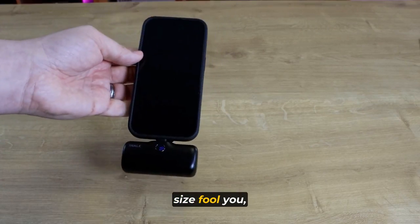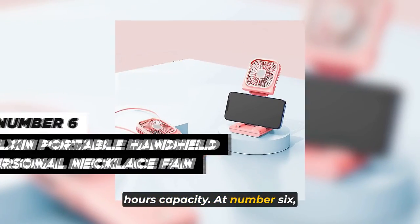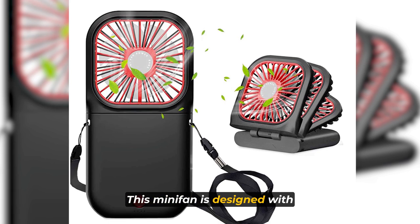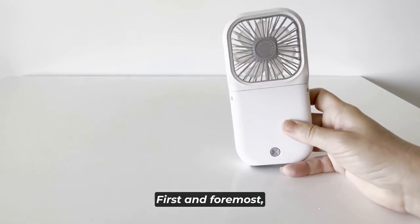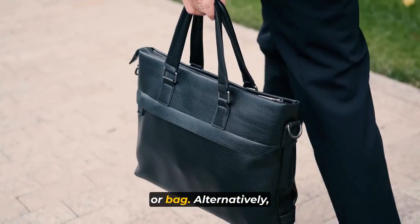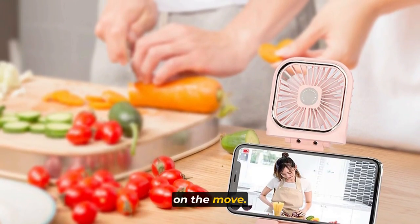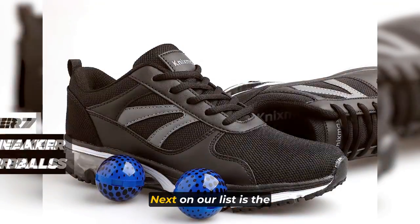Don't let its small size fool you, as this power bank packs an impressive 3,350 mAh capacity. At number six we have the Alkson Portable Handheld Fan, your ultimate companion for staying cool and comfortable on the go. This mini fan is designed with convenience and versatility in mind, offering a range of functions to suit your needs. Its compact and portable design allows you to carry it effortlessly in your pocket or bag. Alternatively, you can wear it around your neck with the included lanyard, providing a hands-free cooling experience. It offers three different modes of use.